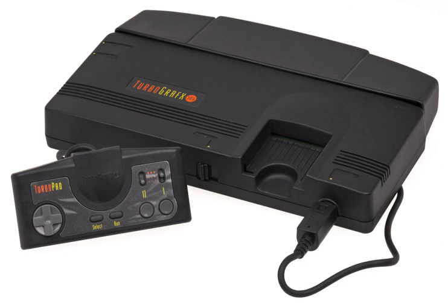Originally intended to compete with the Nintendo Entertainment System (NES), it ended up competing with the Sega Genesis, and later on the Super Nintendo Entertainment System (SNES).